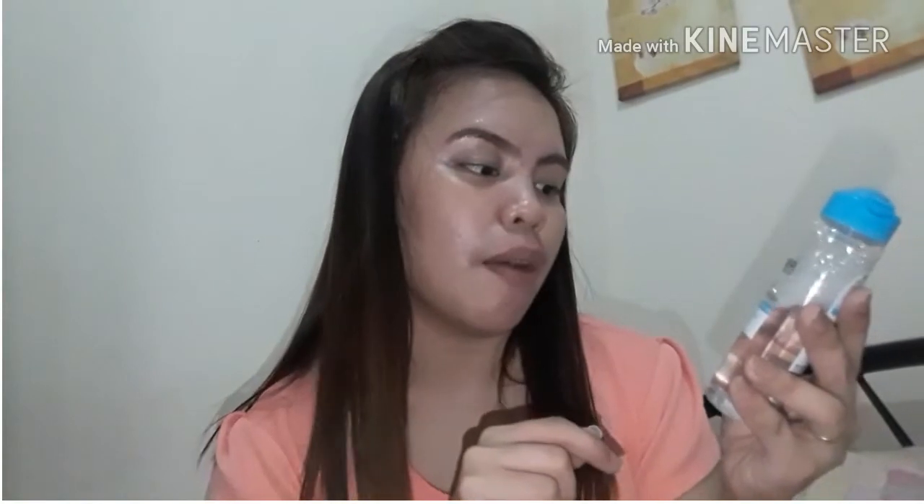Super oily na from a day — may nagtrabaho. So, I will remove my makeup with this one. It says here it's for oily, acne-prone skin. It removes makeup, plus cleanses, plus mattifies. No rinse off. It's for face, eyes, lips. No perfume. This is dermatology and ophthalmology tested.